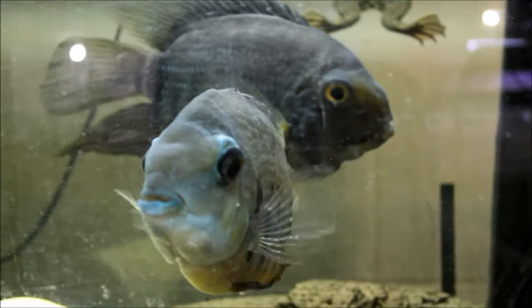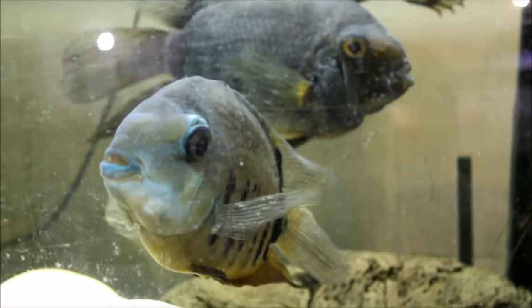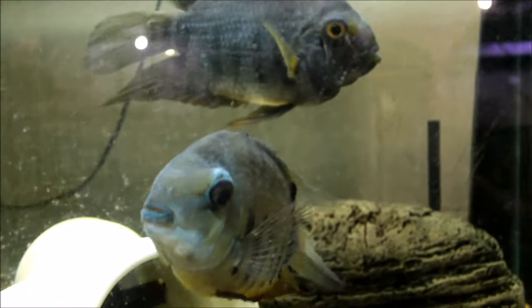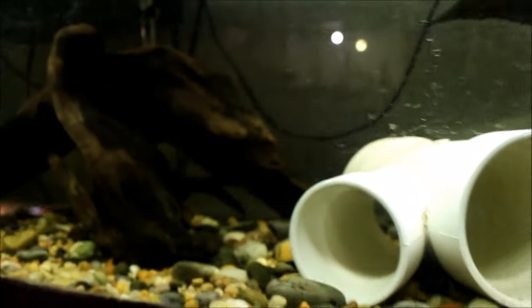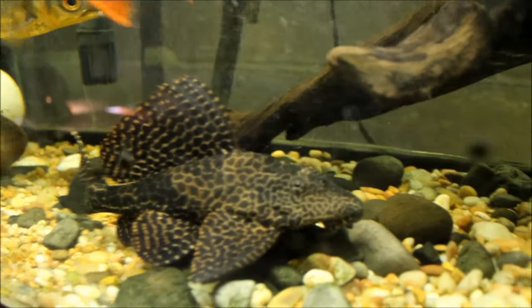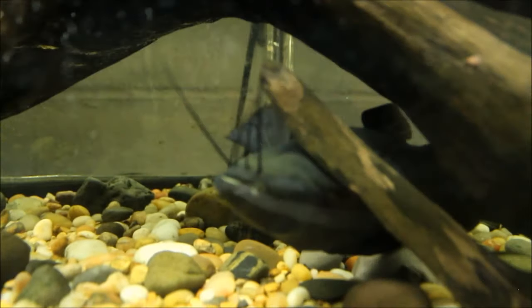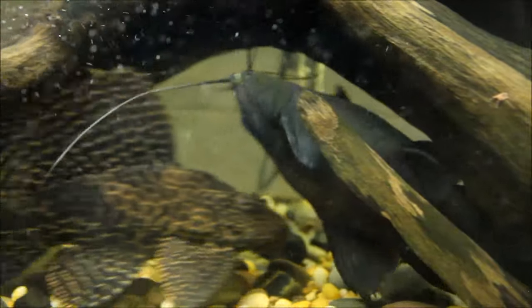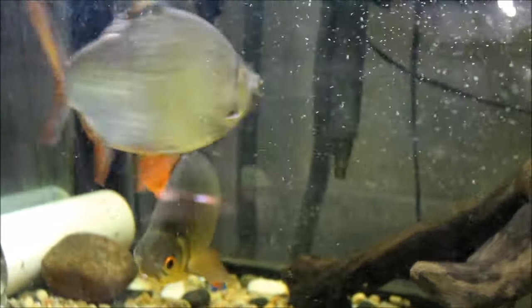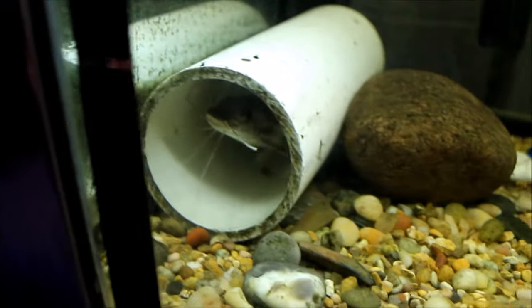There are the severums right there. That one in the front is about 10 years old, so she doesn't look as young and beautiful as the one behind her. There's the sailfin pleco, an Asian upside-down catfish, the two tinfoil barbs, and also the pim-plated catfish — he's usually in this PVC pipe, there he is.